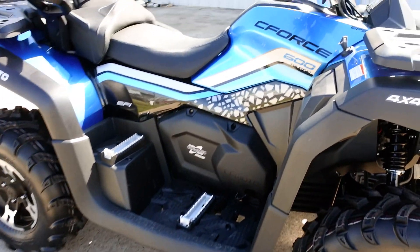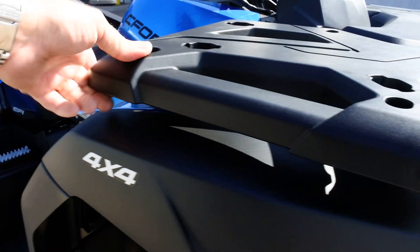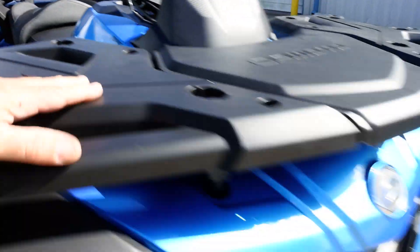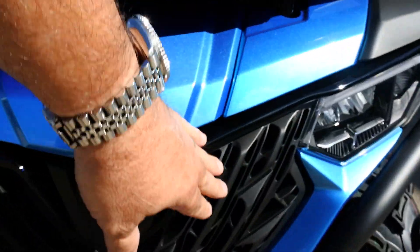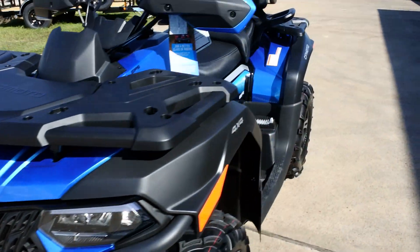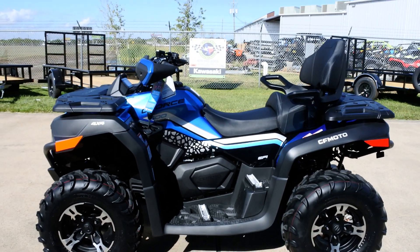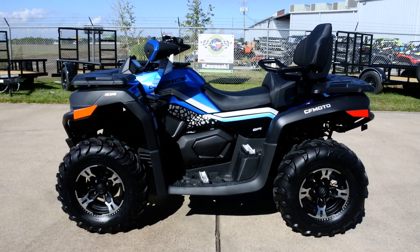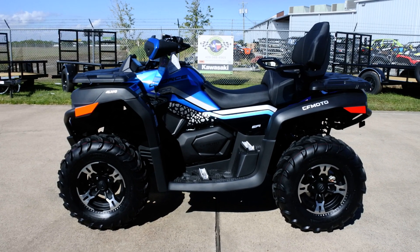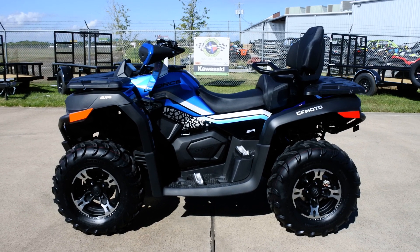When you look at the thickness and sturdiness of all the bodywork, it is really nice — not flimsy at all. Everything on here is really strong; the fit and finish is fantastic. If you haven't looked at CF Moto and you're looking for something that gives you a lot of bang for your buck, you've got to give CF Moto a look. I think they're an up-and-comer and they're only getting better. We're proud to be representing them at Mainland Cycle Center.